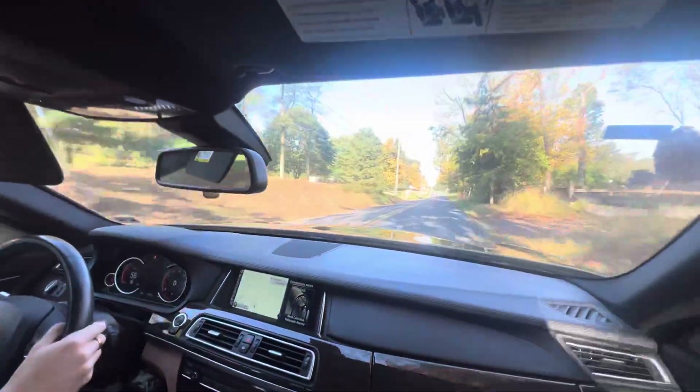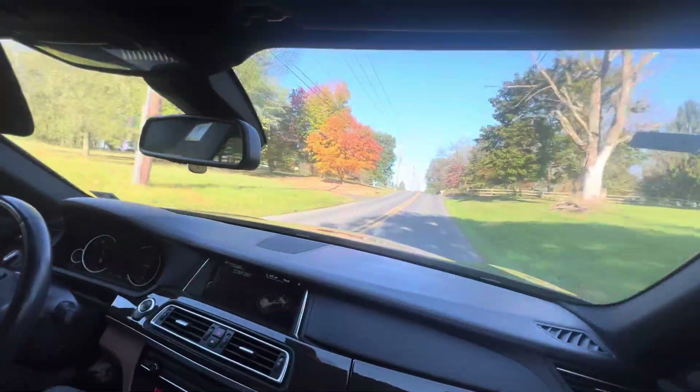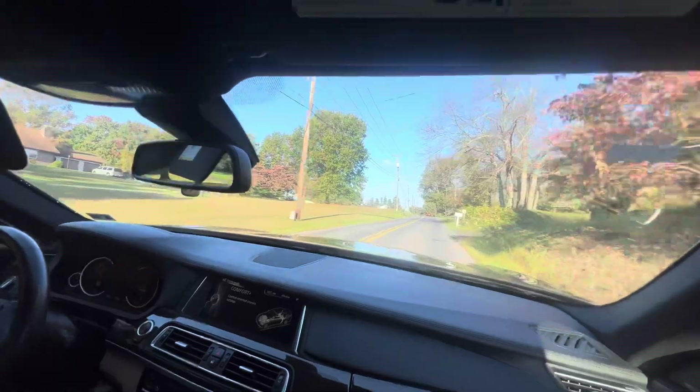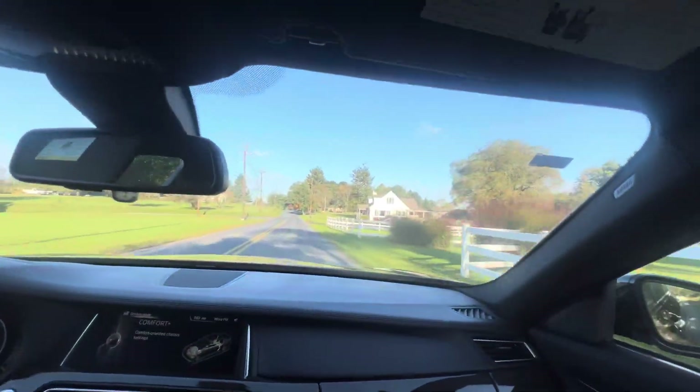We're thinking we have to buy one for our commute in the morning. We're going to put it back down into Comfort Plus — you immediately just feel the difference. It's just a luxurious feeling.